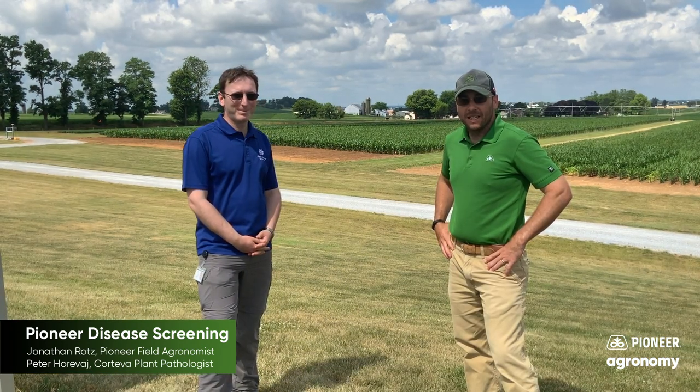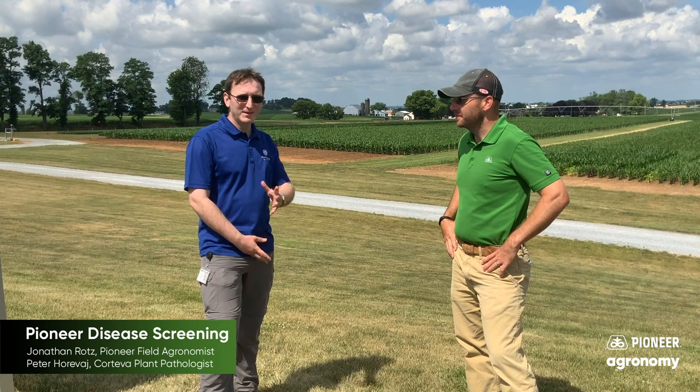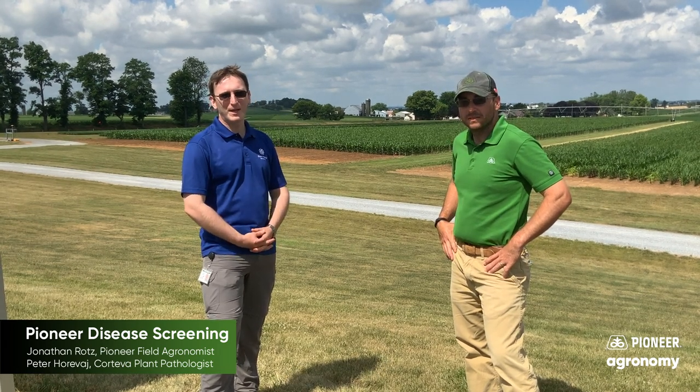Hi, my name is Jonathan Rotz. I'm a field agronomist for Pioneer and today I'm here with Peter Horevay. Peter, if you wouldn't mind introducing yourself to our audience. Hello everyone, my name is Peter Horevay and I'm a plant pathologist with Corteva. I'm based in New Holland Research Station in Pennsylvania. So Peter, you say you're a plant pathologist — what is a plant pathologist? What does a plant pathologist do?